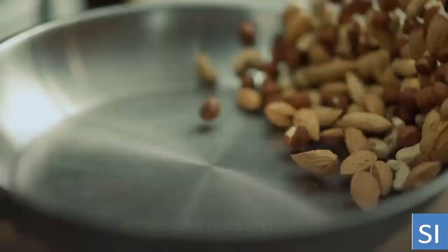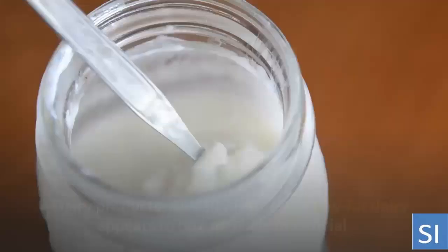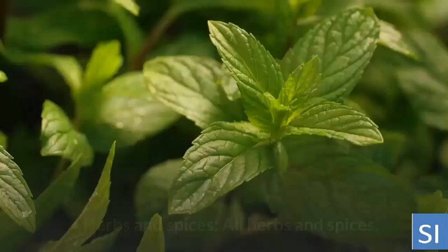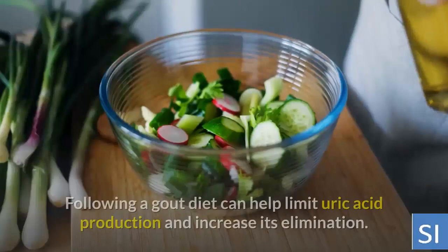Legumes: all legumes are fine, including lentils, beans, soybeans, and tofu. Nuts: all nuts and seeds. Whole grains: these include oats, brown rice, and barley. Dairy products: all dairy is safe, but low-fat dairy appears to be especially beneficial. Eggs. Beverages: coffee, tea, and green tea. Herbs and spices. Plant-based oils including canola, coconut, olive, and flax oils.